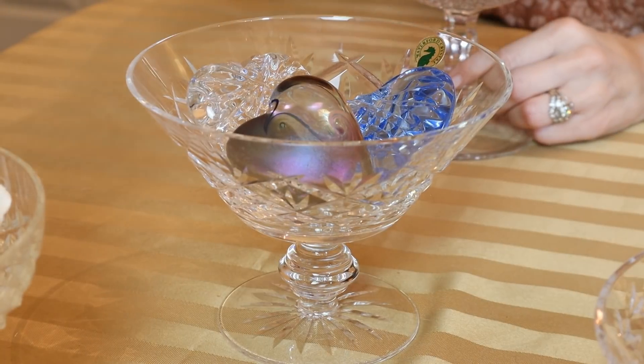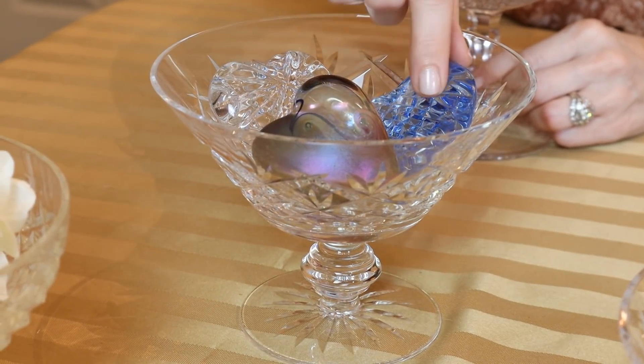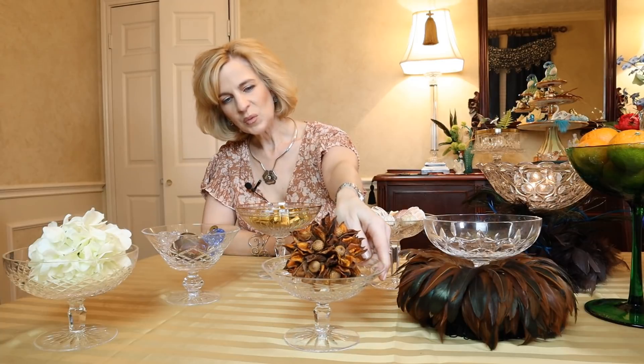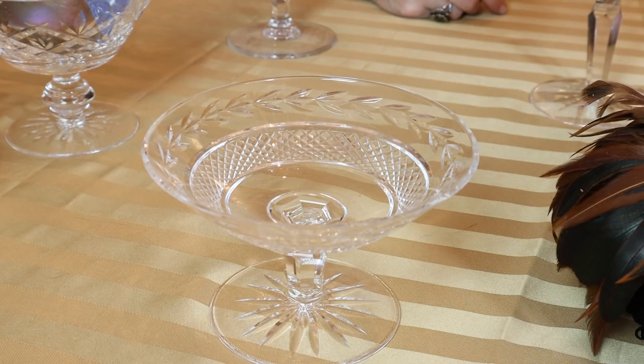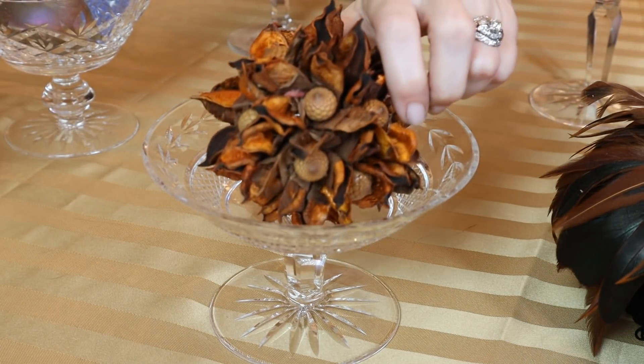My absolute favorite compote in the Waterford collection is the Innisfree. I filled it with a Robert Held art glass heart and two Waterford Crystal hand coolers — the blue one I carried down the aisle at my wedding. Here we have the Laurel Leaf Glandor pattern with a dried item placed inside. Look at that classic compote — it's a great size and you can do so much with it.